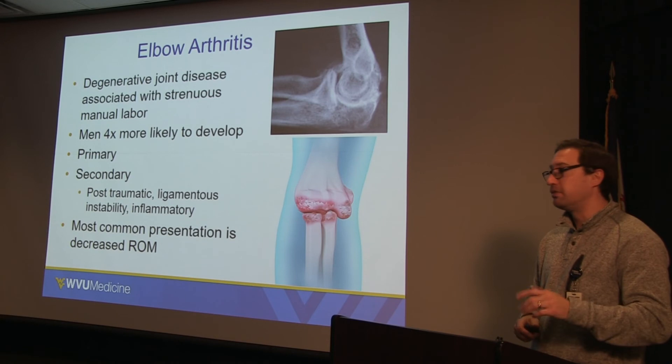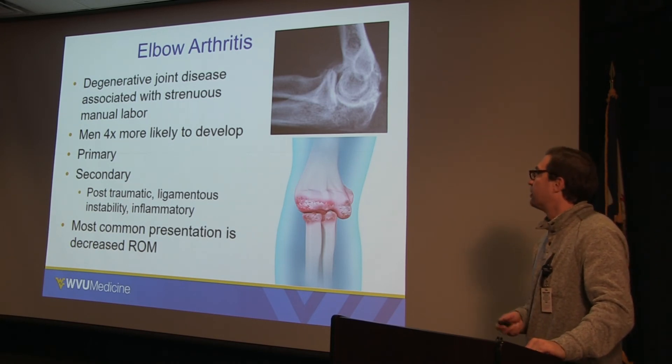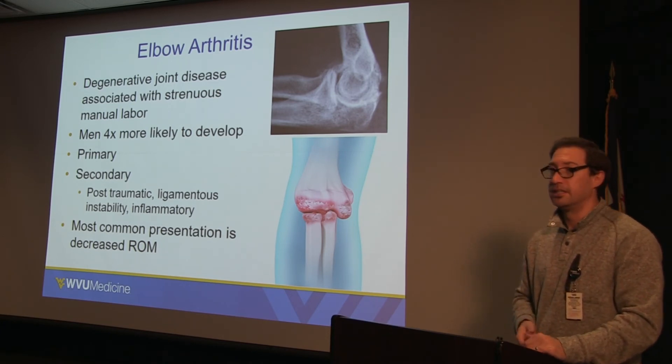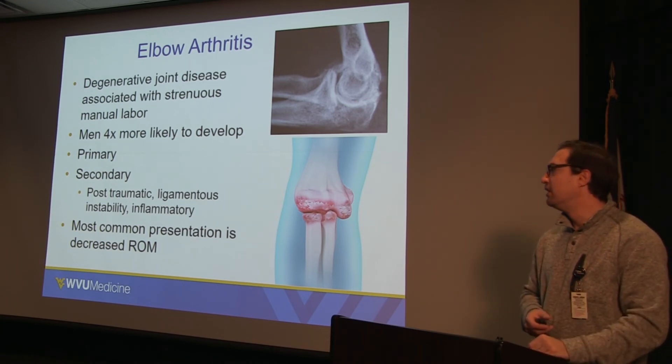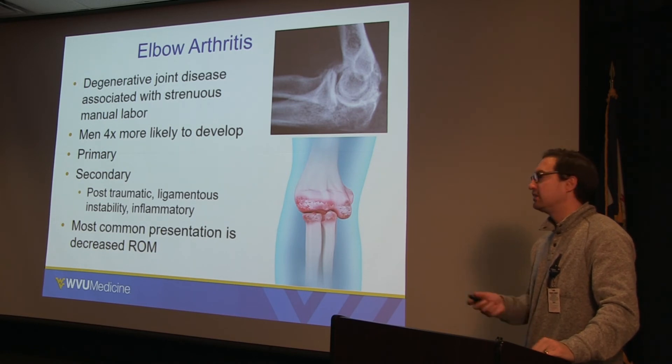We'll shift over now from the shoulder to the elbow. Elbow arthritis is not too common compared to shoulder, hip, and knee, but it certainly does happen, particularly in folks who do a lot of manual labor. When thinking of overuse injuries, especially during winter time with a lot of shoveling and upper extremity activities, this is something that can flare up.